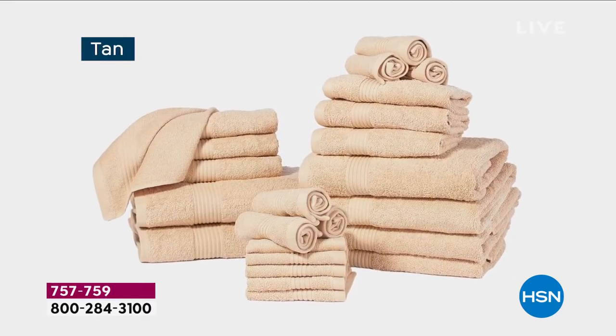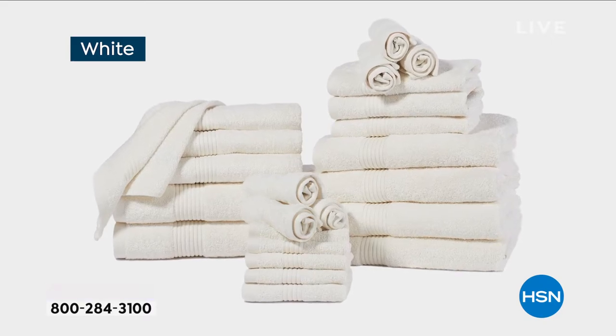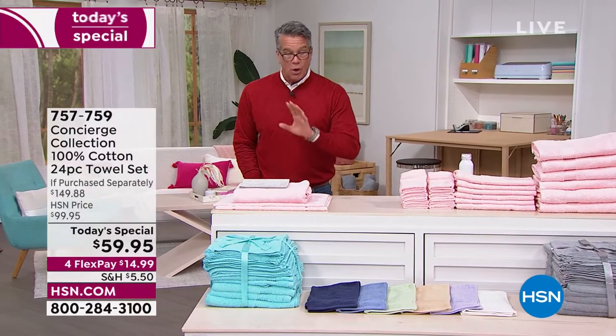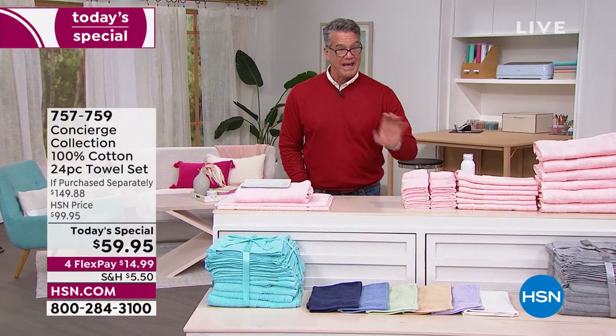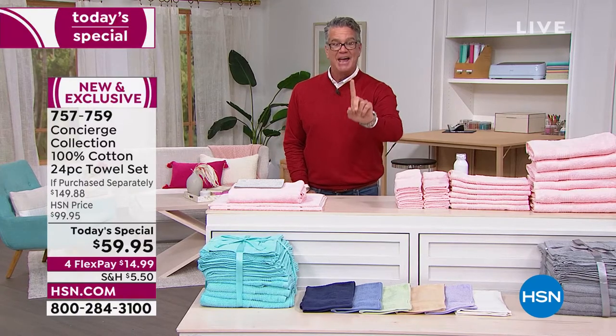You are getting 24 pieces in this set: two bath sheets, four bath towels, six hand towels, and a dozen washcloths — all included. We've got several colors to choose from. Our price today is 40% off.